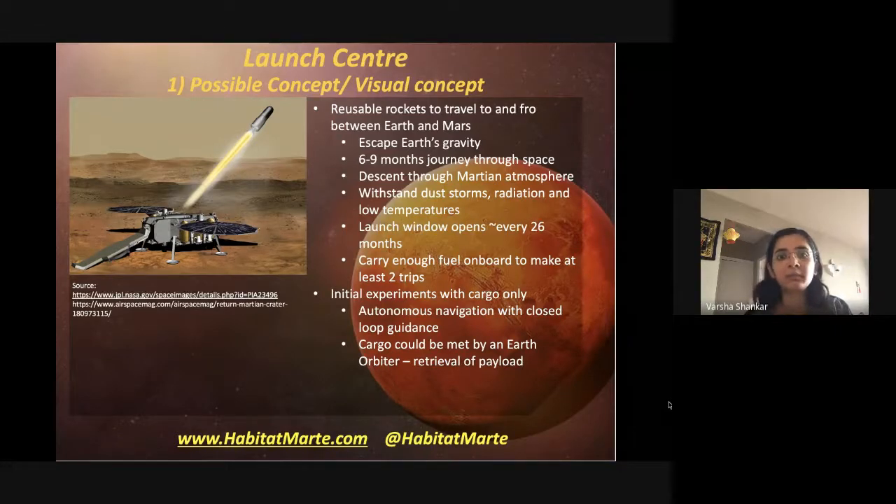Because the launch window opens only every 26 months, worst case we absolutely need to keep these rockets on the planet within the habitat for that period without consuming too much fuel. These rockets will also need to carry enough fuel on board for at least two trips — from Earth to Mars and back.